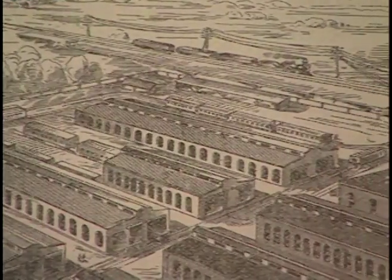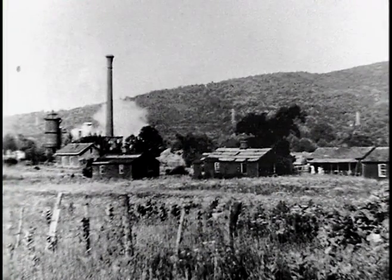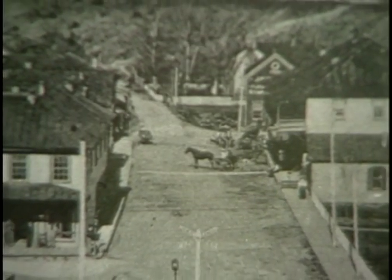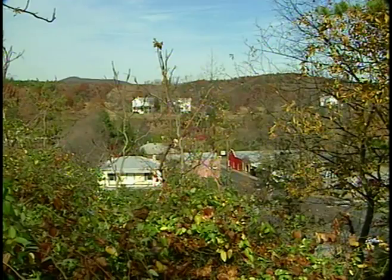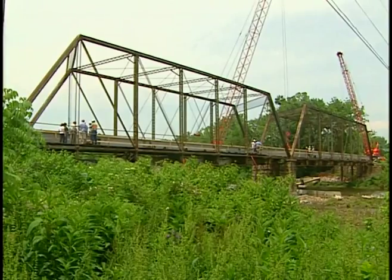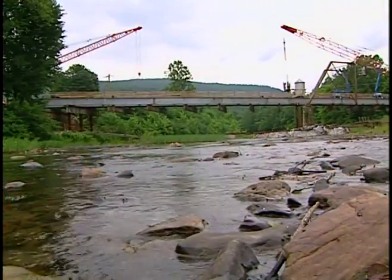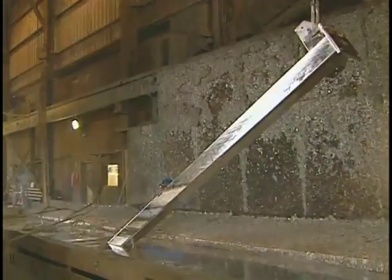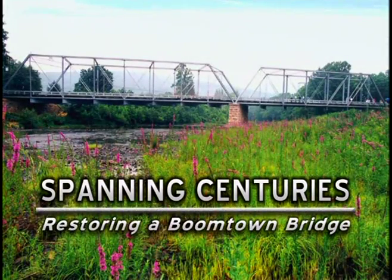In the 1890s, an industrial boom swept through Virginia, and a small town was being transformed into the Iron Center of America. It would be home to the grandest boulevard of the South, its centerpiece a beautiful steel bridge. Within a few years, the boom went bust. Over time, icons of the town's industrial days vanished, until only the bridge remained. After more than a century of use, the rusting relic was taken down piece by piece. But instead of becoming another lost treasure, a high-tech makeover restores the beauty of this Victorian lady — spanning centuries, restoring a boomtown bridge.